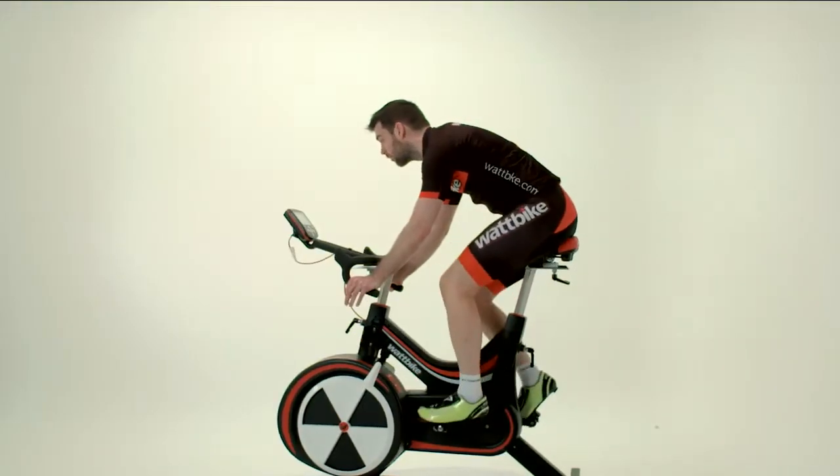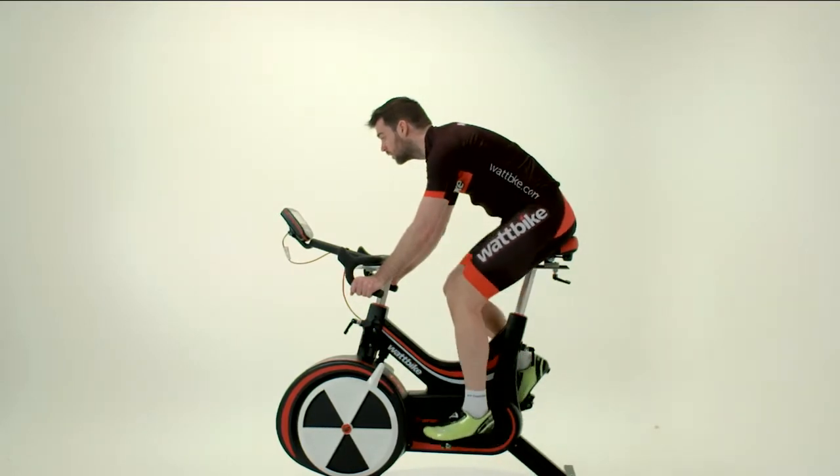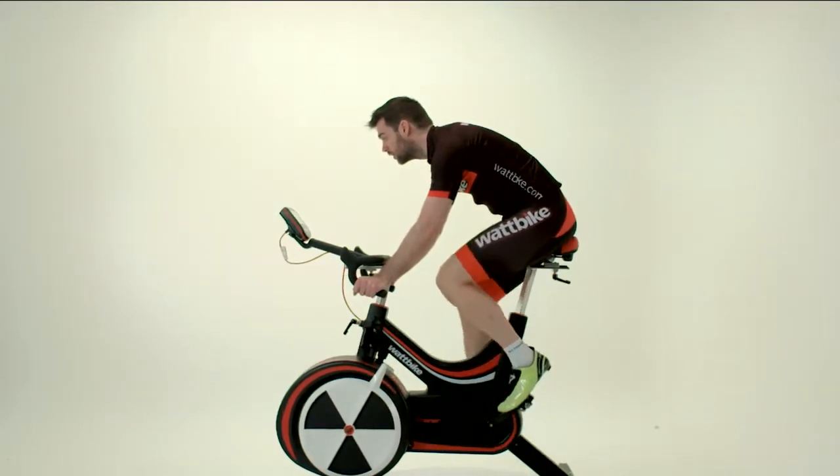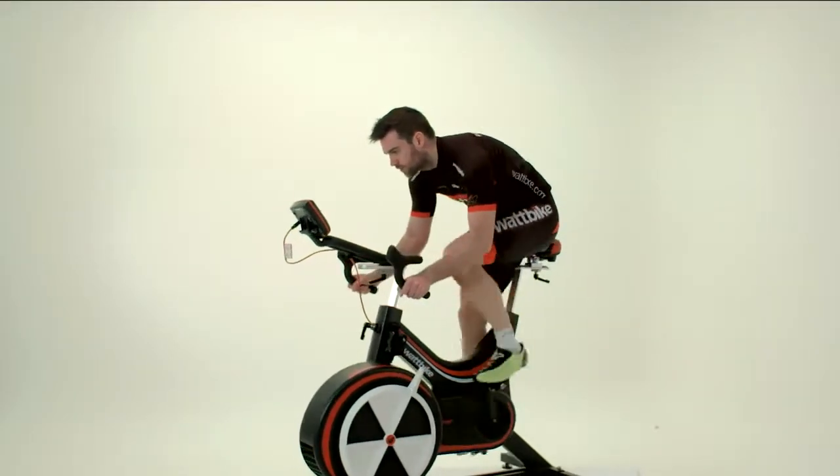Monitoring your heart rate versus power over time is also a great way of tracking improvements. Despite the variances that can occur in heart rate, you should hopefully see a trend over time showing that your heart rate is lower for a given power. If this is the case, well done — you're getting fitter.